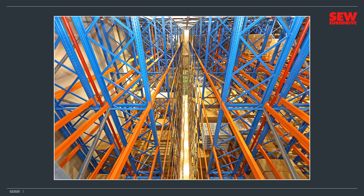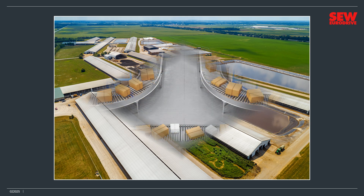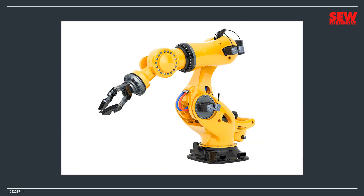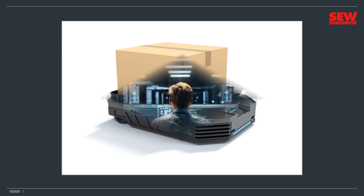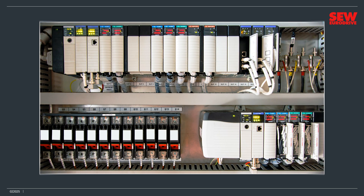Maybe your thoughts incline to the countryside and a huge concentrated animal feeding operation, or CAFO. And I'm sure some of you imagine endless conveyor lines in a giant logistics center helping to shuttle packages all over the world. It's hard not to think about robots when the term industrial automation comes up, and automated guided vehicles, AGVs, are probably not far behind. IT infrastructures are almost certainly part of the picture, too. And let's not forget cabinets full of industrial electronics.